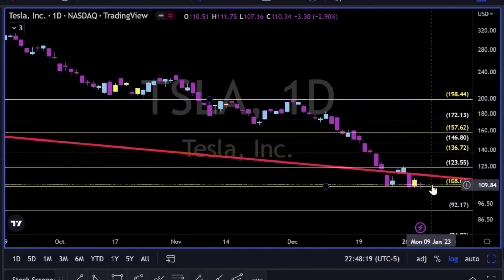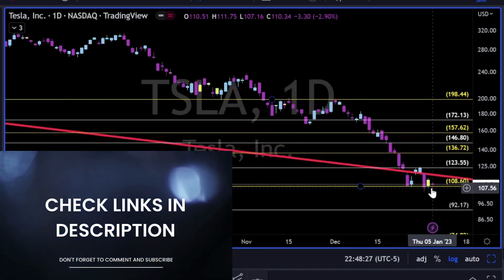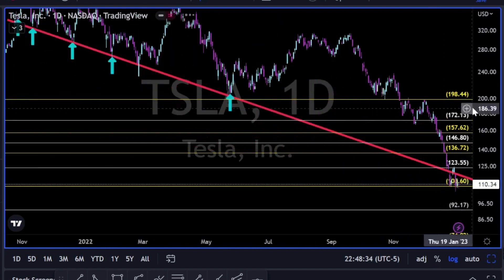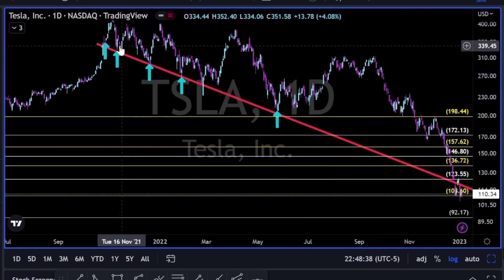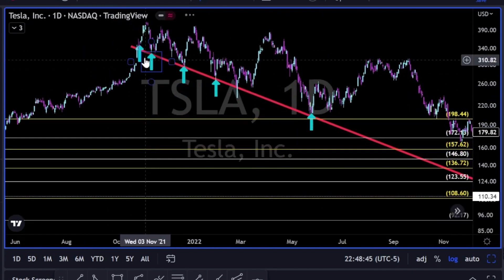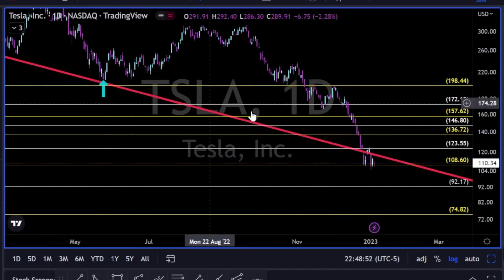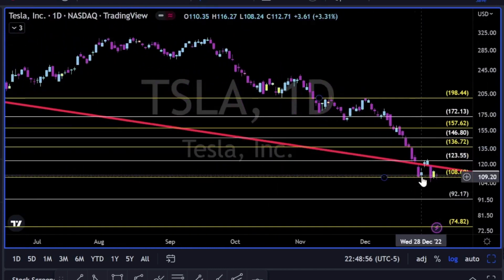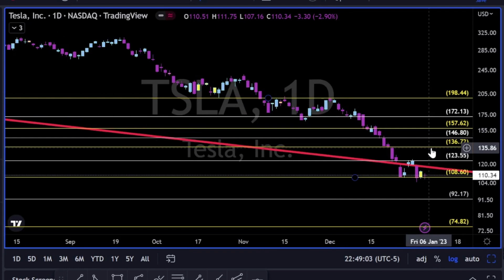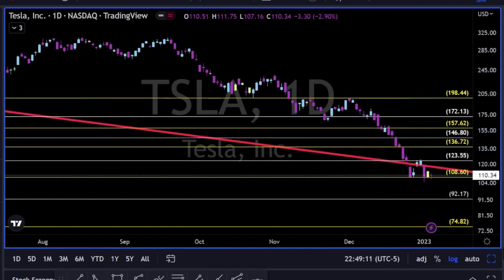Tesla — trying to hold the 108. We have some kind of a potential short-term double bottom. If it validates and succeeds in breaking above the red trend line — why is this trend line important? Because looking left, this trend line held lower lows since November and October 2021. Now it's below, acting as resistance. If this small double bottom validates, we can expect maybe 136-137 to the upside.